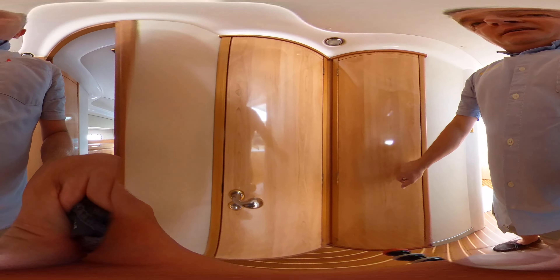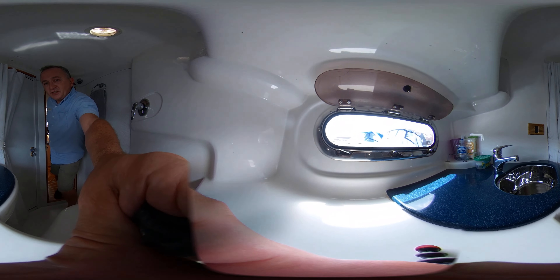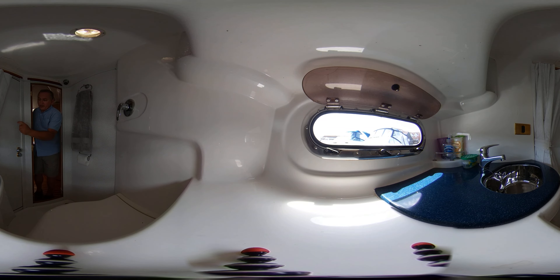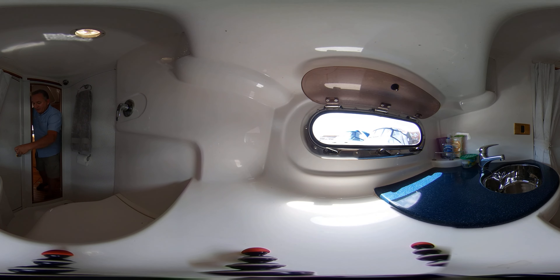Let's close the door to the aft cabin and open the door to the heads compartment. Now this is a jack and jill heads — what does that mean? Well, it means that if you're in the aft cabin you can enter the heads compartment via this door with the other door closed. That means the occupants of that cabin can go to the toilet here without disturbing anybody else, and anybody else on the boat can use it without disturbing the occupants of that cabin. Very clever.